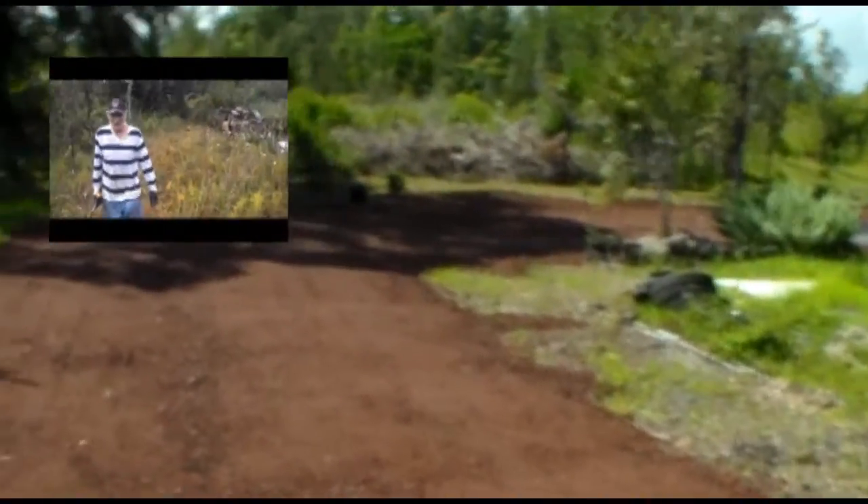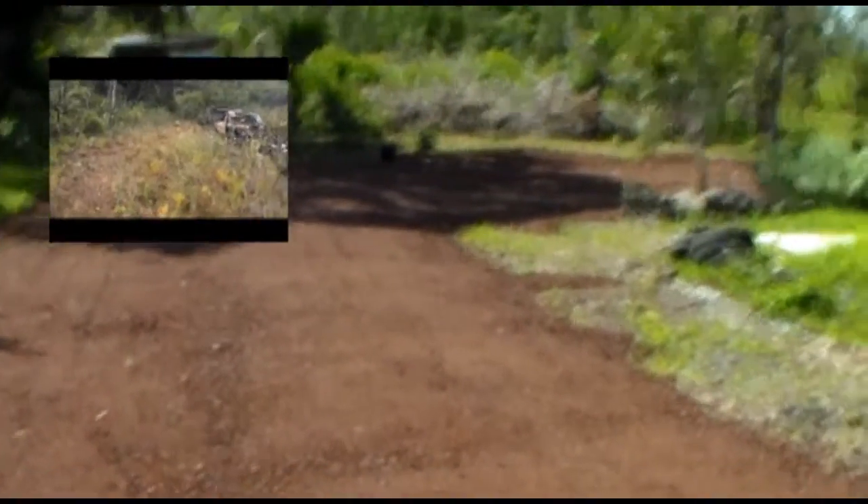Right about where I'm at right now is where we were absolutely stoked to have cleared. Everything beyond this was still solid overgrowth.